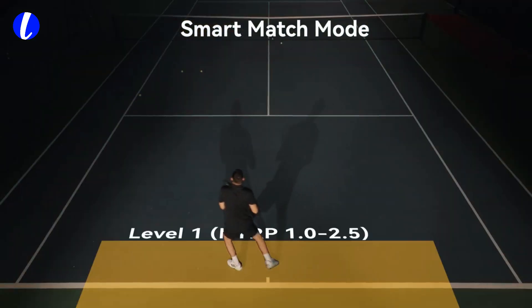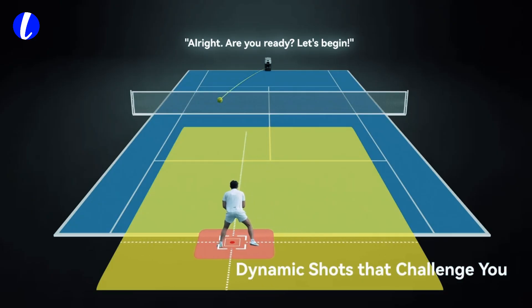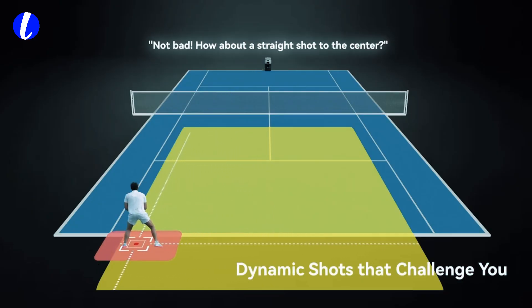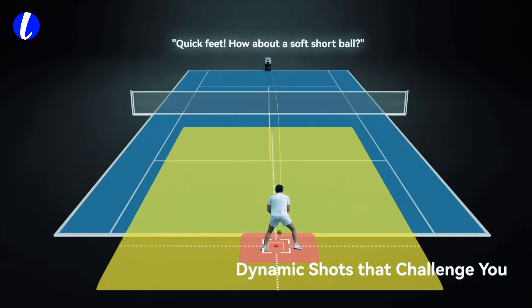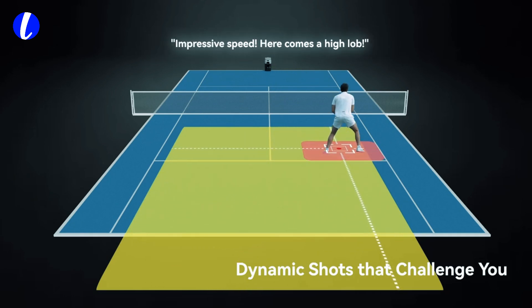And with 1,000-plus professional drills built in, Tenex trains with purpose. It doesn't just feed balls — it thinks, it learns, and it adapts to you. Want to change the mode? Just say it. Need to pause? Just make a gesture. With voice and gesture controls, you're always in command.